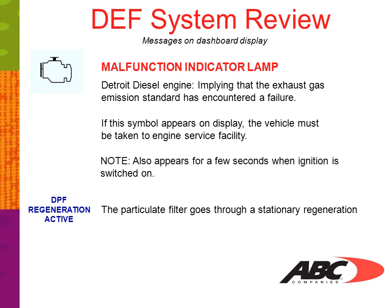If you see the words 'DPF Regeneration Active,' this is telling us that the particulate filter is going through a stationary regeneration. 'DPF Regeneration Inhibited' means regeneration is inhibited or disabled.